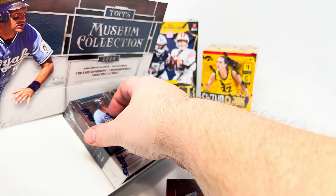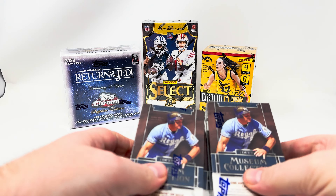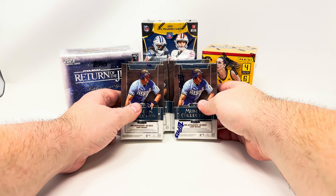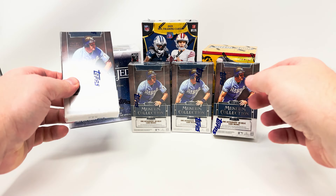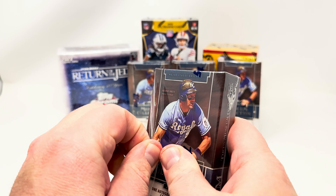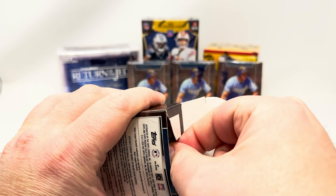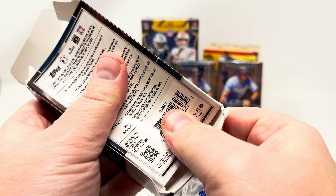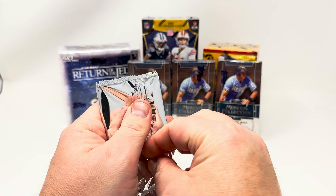One, two, three, and four mini boxes in the box. Hopefully this is going to be super sexy. Let's go — left to right. First one: box in a box, packs in a box. Nice silver pack as always.